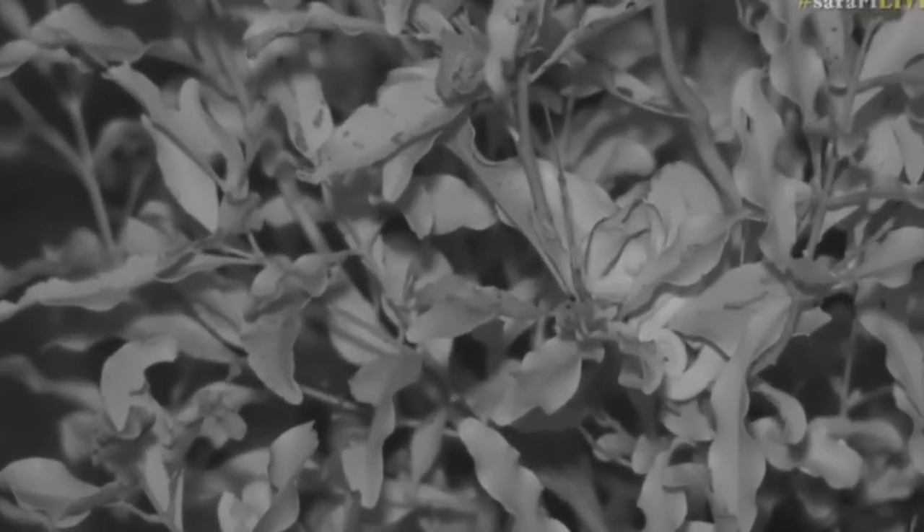Imagine trying to spot that now while you're driving — it's not that easy. Luckily they do reflect a little bit of light. I'm going to turn on the light now so I can show you what it looks like in color and you can see how well this infrared works.